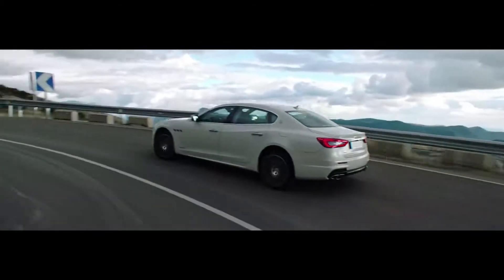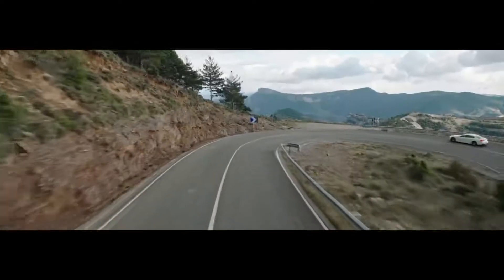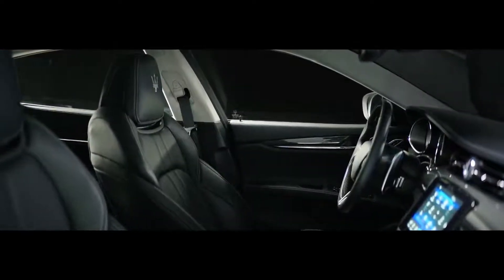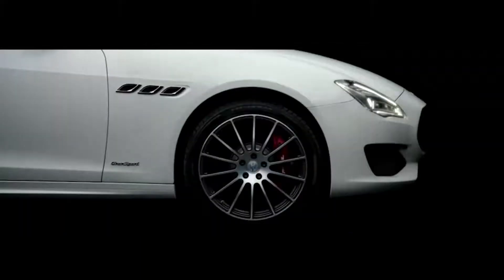Encapsulating Maserati's racing legacy is the Quattroporte Gran Sport, with aggressive looks and a dynamic character, designed to exhilarate with extreme performance. Equipped with power sport seats and carbon fiber interior trim, forged aluminum rims — lightweight yet extremely strong — and active headrests embossed with the iconic Trident.